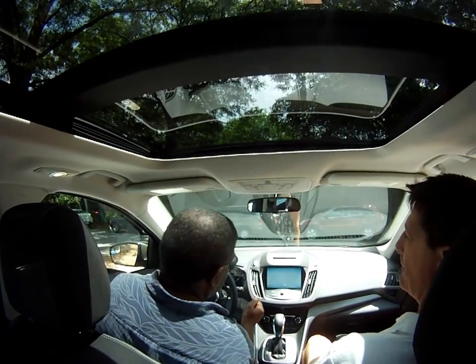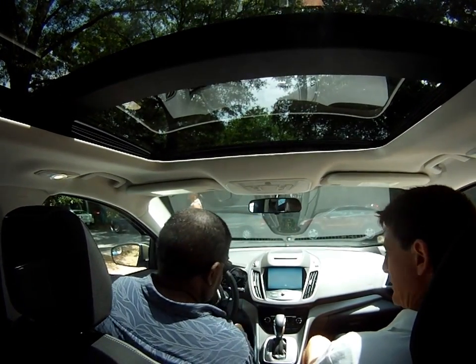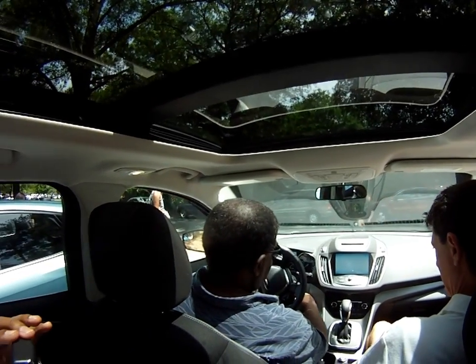This is the Focus. It's the hybrid. What do you call that? The EcoBoost. Yeah, the EcoBoost.